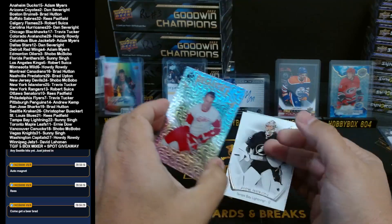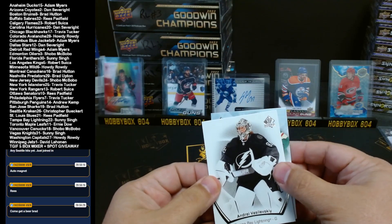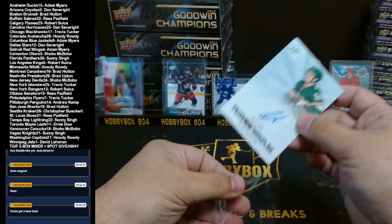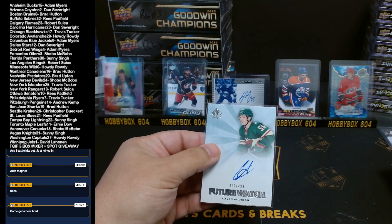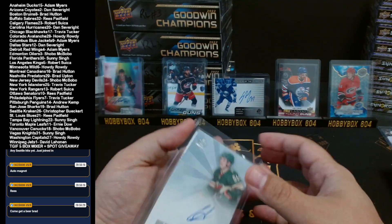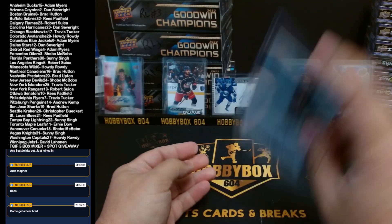Last one guys — good luck. The Gordie Howe, Mr. Hockey, rest in peace, for the Red Wings. Looks like Minnesota — yeah, I knew when we saw the Tier Three Future Watch spectrum that our autographs were going to be weak unfortunately. Minnesota Wild gets this one — Howdy Rowdy retro Future Watch Calen Addison, 419 out of 499.